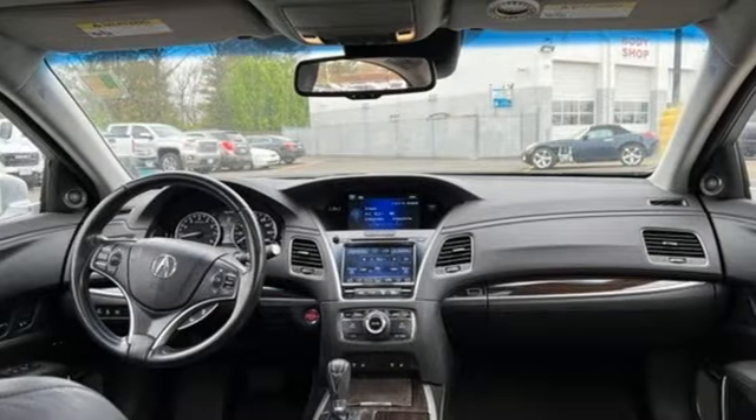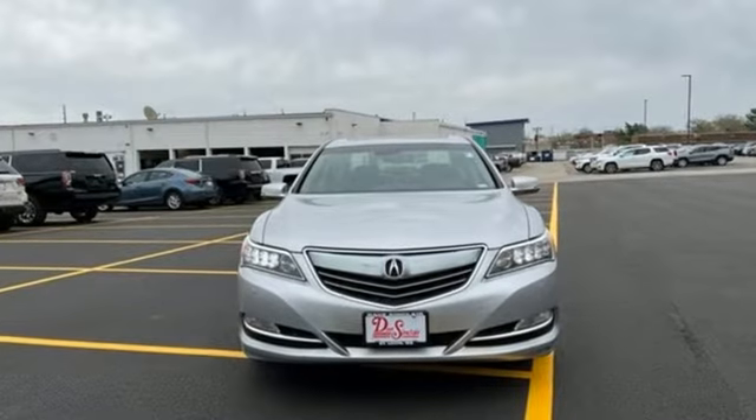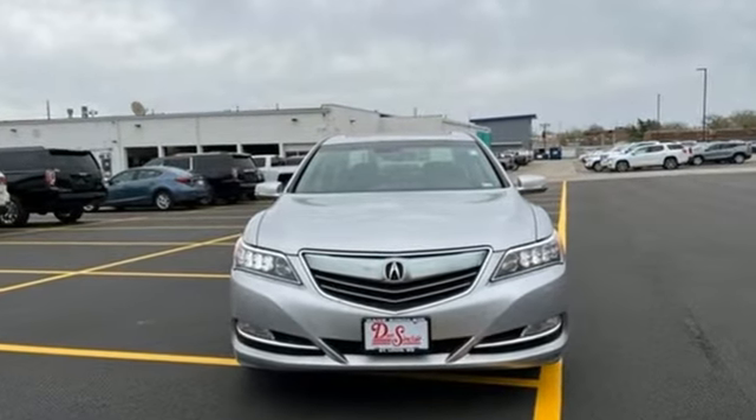Gas pressurized shocks. Auto dimming rear view mirror. And V6 engine. See what it can do when you take it for a test drive.